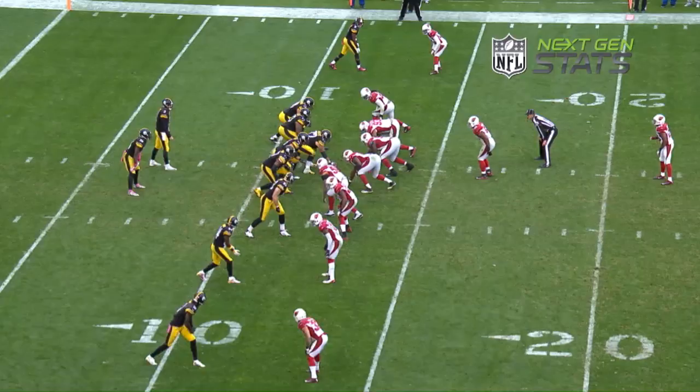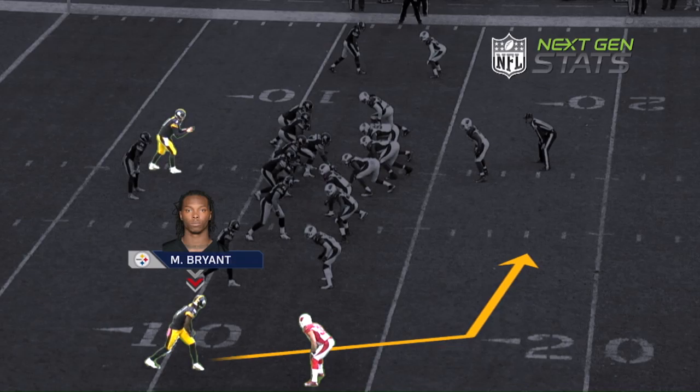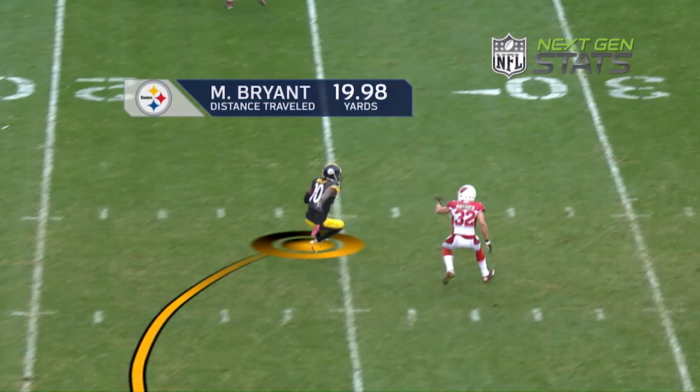Here we see Martavis Bryant lined up at the bottom of the screen on the right, running a simple three-step slant against man coverage. He breaks inside, the ball is delivered on time from Landry Jones, cuts across the field, breaks a tackle.